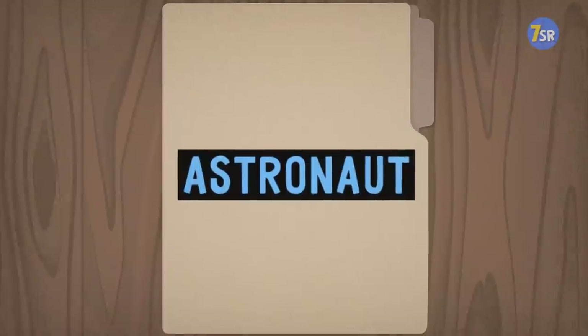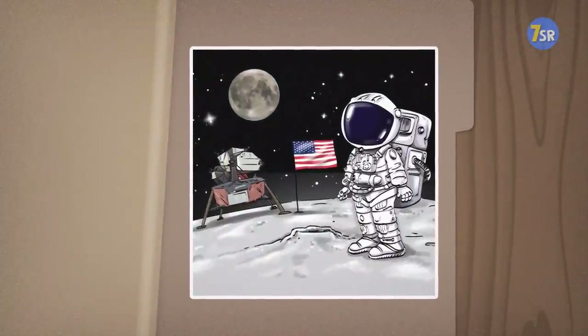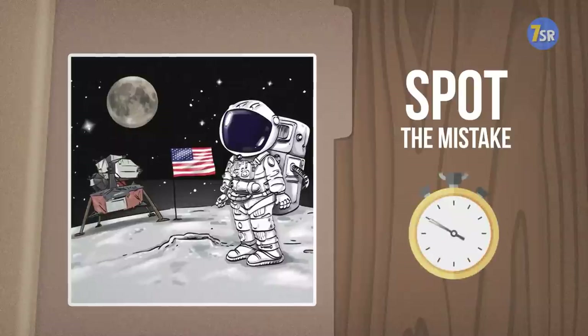Astronaut. Let's start with an out-of-this-world challenge. I can't even imagine what could possibly be wrong here. Maybe you can do better and spot the mistake. Your 10 seconds start now.